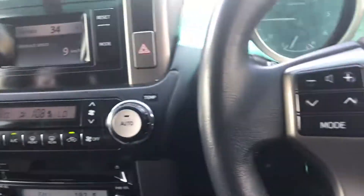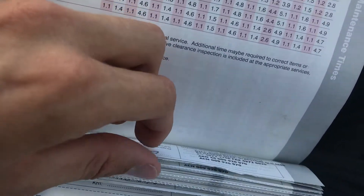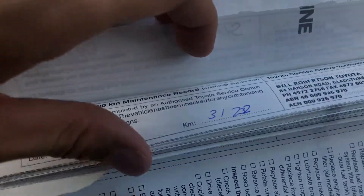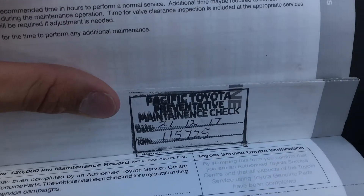I'll quickly show you the service books. So you can see here: 10,000, 20,000, 30,000, 40,000, 50,000, 60,000 — then it goes to 80,000, so it's missed one there. But then 80,000, 90,000, 100,000, and 110,000. And then we did the maintenance check at 115,000. So nice full log book history, bar one.